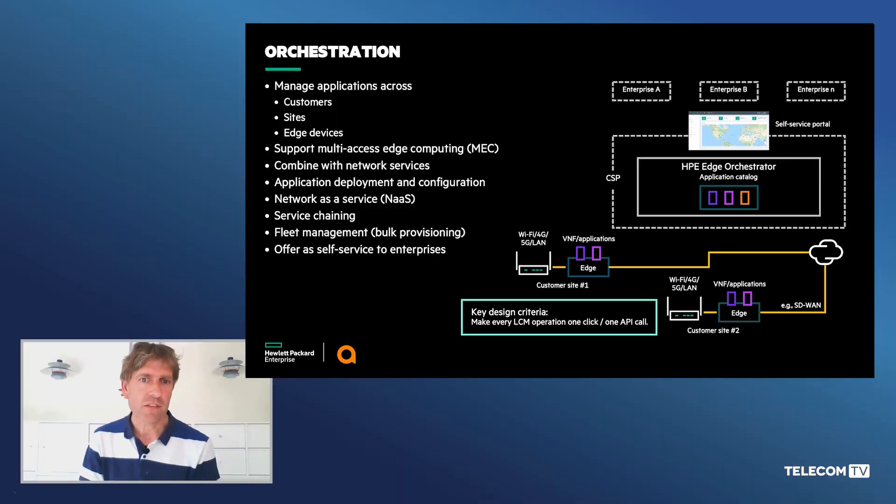The HPE Edge Orchestrator is all about making it simple to consume edge computing for enterprises and end customers. In a nutshell, HPE Edge Orchestrator maintains an application catalog in a multi-tenant fashion, such that enterprises or end customers can manage the lifecycle of their workloads and applications across their edge environment. It also takes care of connectivity — connecting network devices and edges with data centers using technologies like SD-WAN, as well as on-site networking such as Wi-Fi, private LTE, or private 5G.